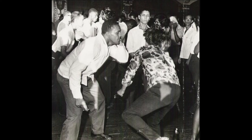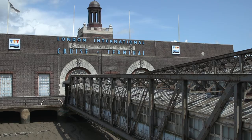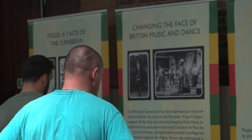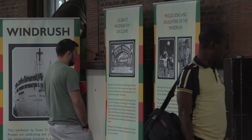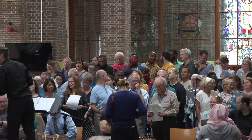Windrush Day was introduced in 2018 by the UK Government on the 70th anniversary of the landing of the first Caribbean migrants at Tilbury Docks in Essex, for the purpose of encouraging communities across the country to celebrate the contribution of the Windrush generation and their descendants. On the 22nd of June every year, the day features activities such as dance performances, exhibitions, talks and debates across the UK. Windrush Day encourages us to challenge racism, prejudice and discrimination, and celebrate companionship and community.